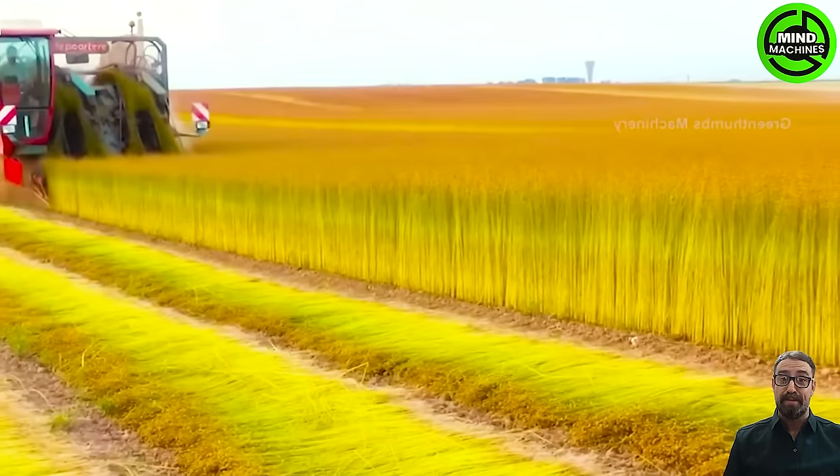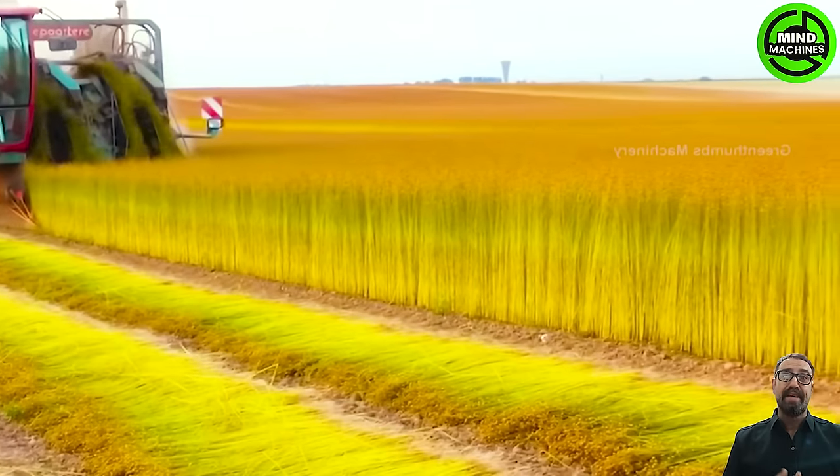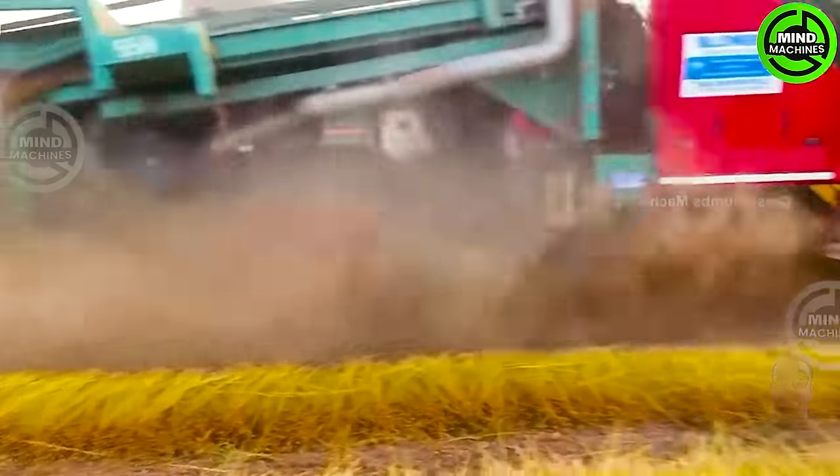Planting linen, also known as flax, is the origin of linen fiber, a natural material utilized in fabric production.